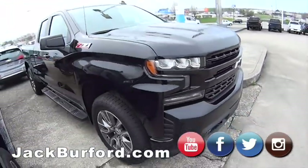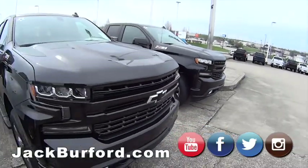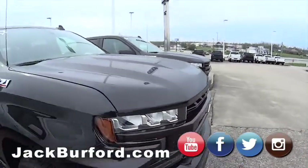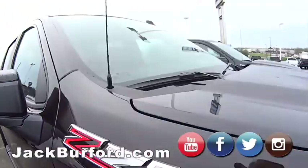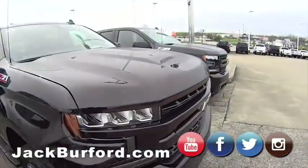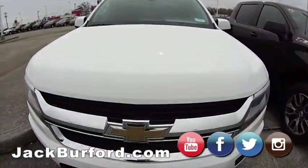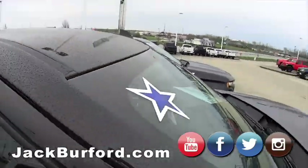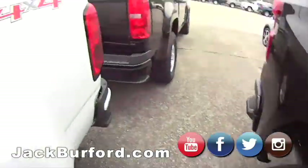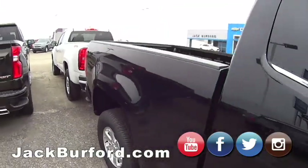Shop, click, drive 24/7, 365. Oh look at this — I think that's Havana Brown, maybe. I can't tell, but it's really nice. Oh, these have blue stars on them, so these must be crazy specials! Yep, that's what I'm thinking — that's why the blue star. Look at them online at jackburford.com, 24/7, 365.